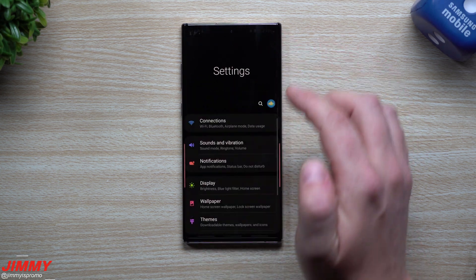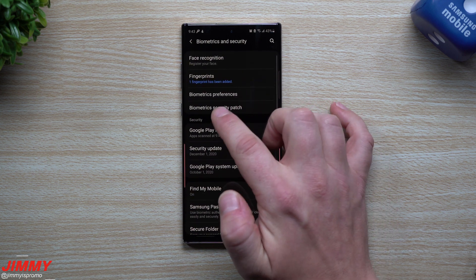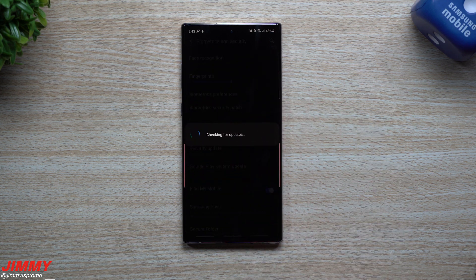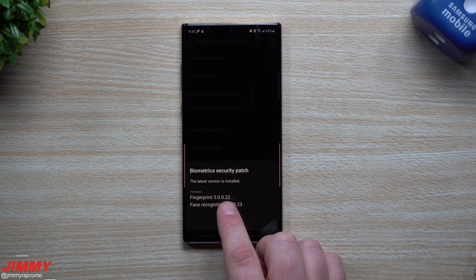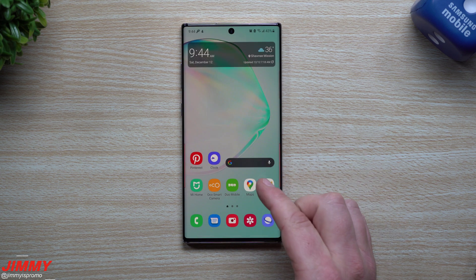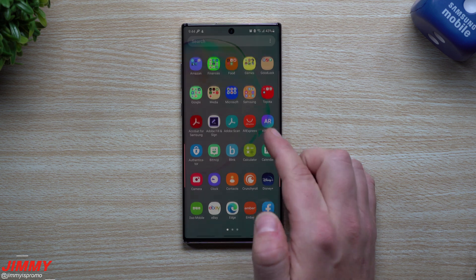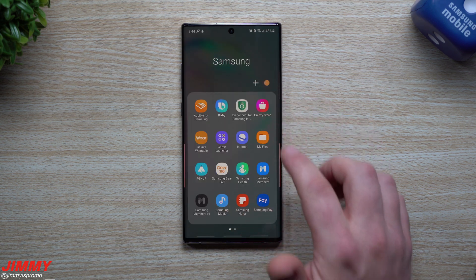Before we go inside the Galaxy Store, we'll take a look at the biometrics. Inside Biometrics and Security, you can take a look at the fingerprint and face recognition. Originally for fingerprint it was 50022 — on this one it's the exact same version. For face recognition it was 2123 — so really nothing new on the foreground of what we were able to take a look at in terms of those four quick applications.